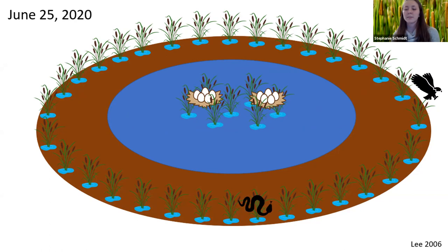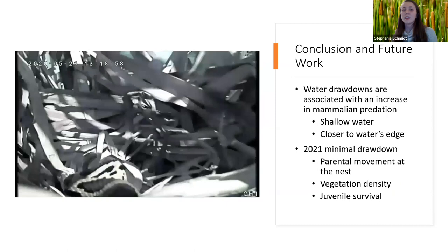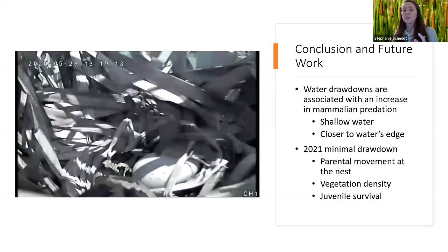For reptiles, clutch size was also significant — larger clutches more likely to be predated. We believe this comes down to detectability, with greater access to nests in the vegetated edge habitat meaning larger clutches are more likely to be predated. In conclusion, water drawdowns are associated with an increase in mammalian predation — pulling water out from under nests and moving the water's edge closer — increasing predator access. We do not believe, however, that these water drawdowns are resulting in an increase in reptile predation.